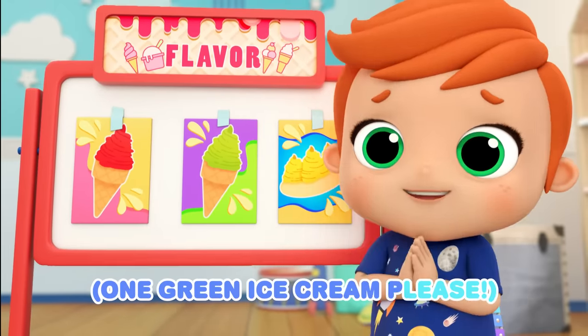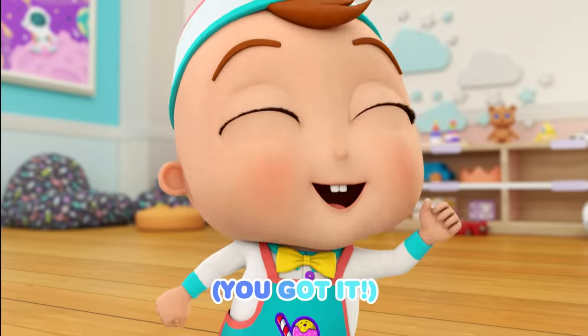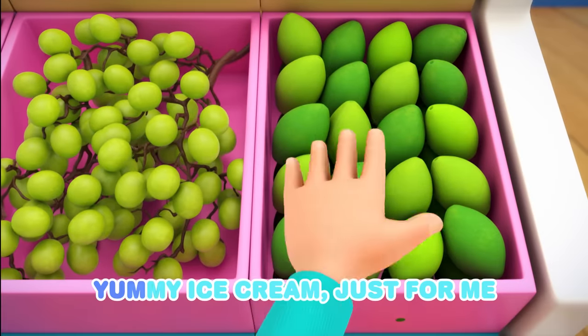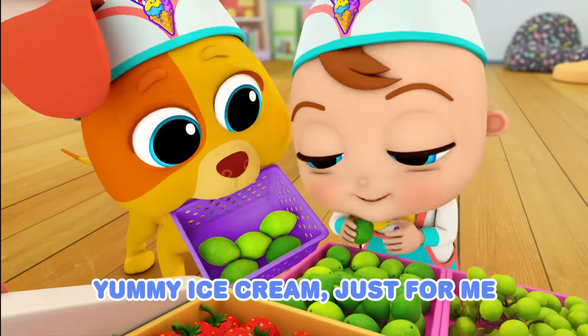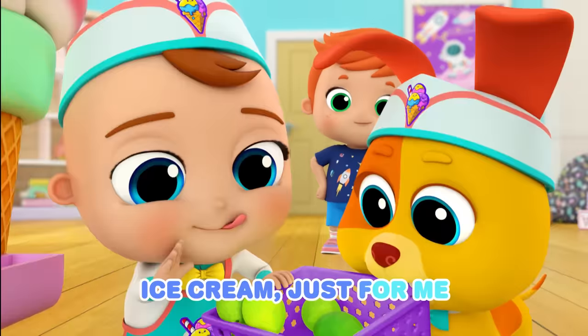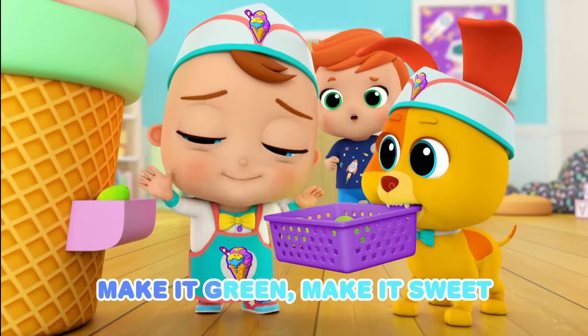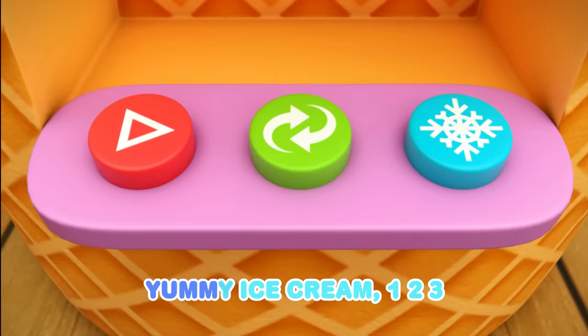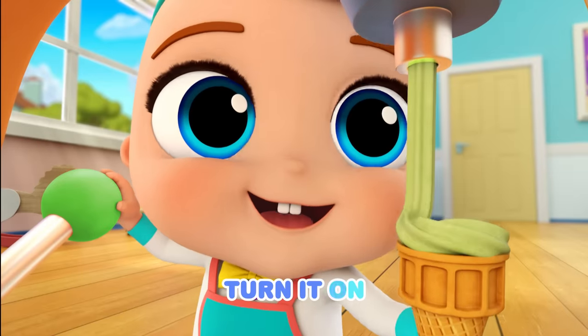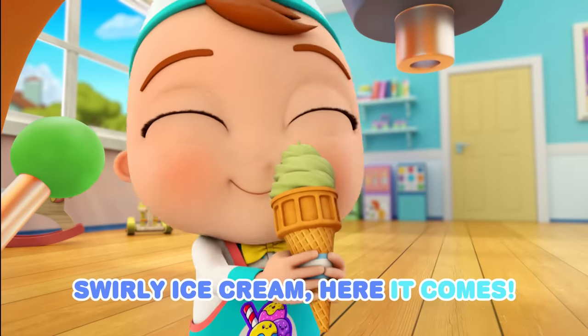One green ice cream, please. You got it! Make it green, make it sweet. Yummy ice cream, just for me. Make it green, make it sweet. Ice cream, just for me. Make it green, make it sweet. Yummy ice cream, one, two, three. Here we go, turn it on. Swirly ice cream, here it comes.